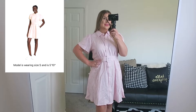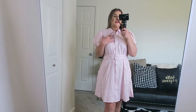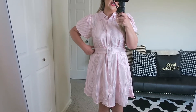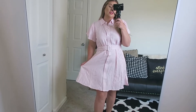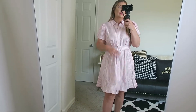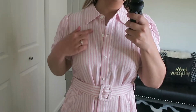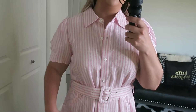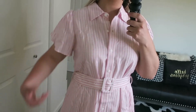This next dress is a size medium, again from the Alexis brand, and was $45. Now this one's fabric is itching me to death — it almost feels like a wool-linen blend and is extremely itchy. They only had a medium in store so it's a little bit loose on me; I definitely could have worn a small. It's a very light pink and off-white — very beautiful — with a nice belt and flutter sleeve.